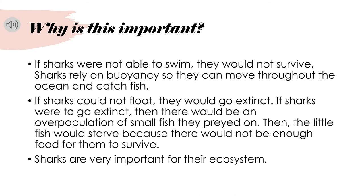So why is this important? If sharks were not able to swim, they would not survive. Sharks rely on buoyancy so they can move throughout the ocean and catch fish. If sharks cannot float, they would go extinct. If sharks were to go extinct, there would be an overpopulation of the small fish they prey on. Then the little fish would starve because there would not be enough food for them to survive. Sharks are very important for their ecosystems — they help maintain balance.